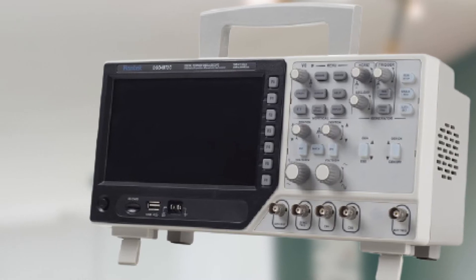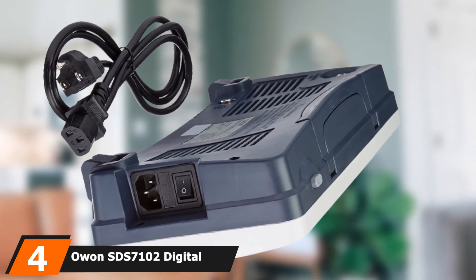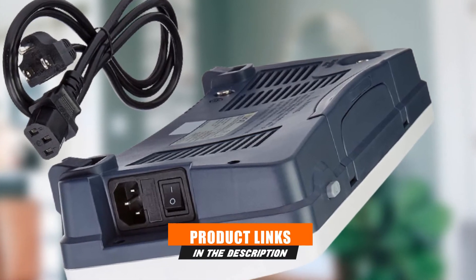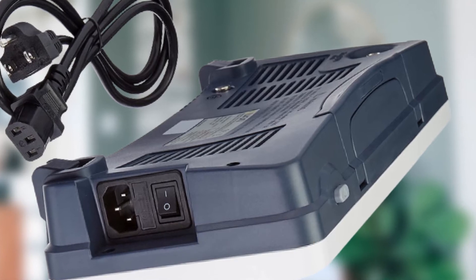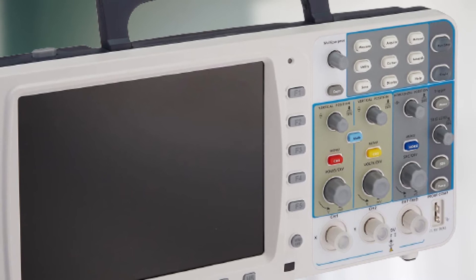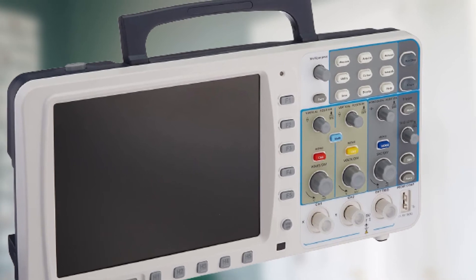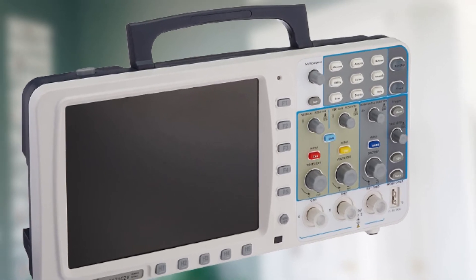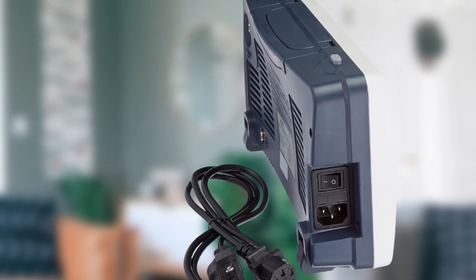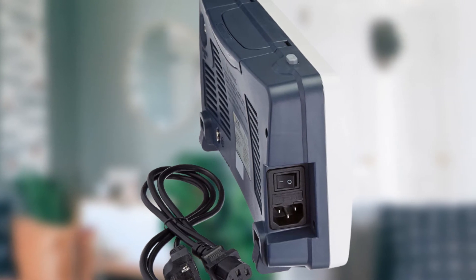At number four, we have the Owon SDS7102 digital storage oscilloscope, 100 megahertz. Owon is yet another popular brand that has managed to land a couple of options on our list today, manufacturing many different electronic instruments including digital oscilloscopes. The Owon SDS7102 deep memory digital storage oscilloscope comes with an auto scale function that completely simplifies the overall operation of the device and helps you get results easily.